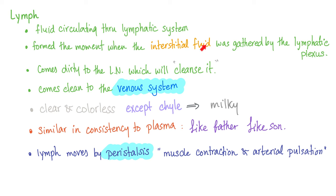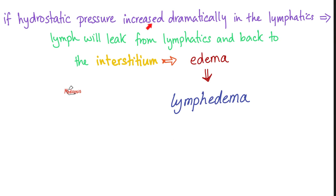We start in the interstitial fluid and end up in two big veins, moving by peristalsis. What if we have problems in the lymph vessels? They can leak lymph back into the interstitial space. What do you call this swelling? Edema. And when the edema is made of lymph, what do you call it? Lymphedema.